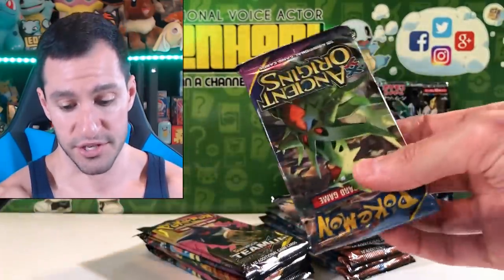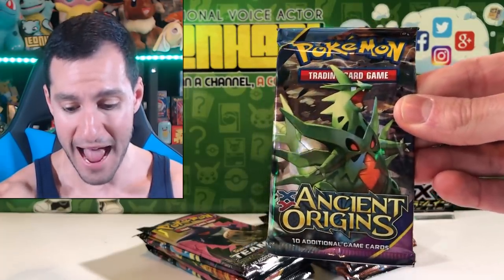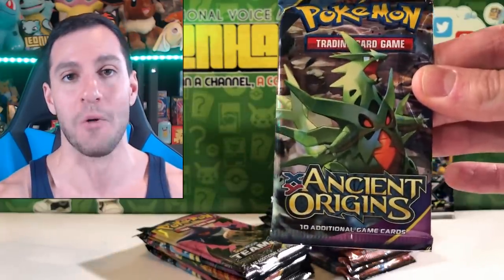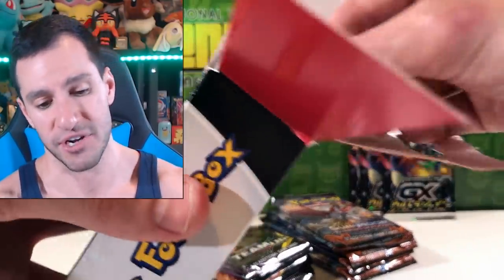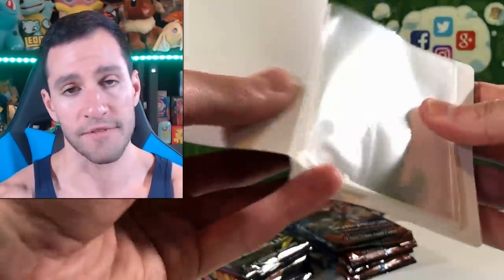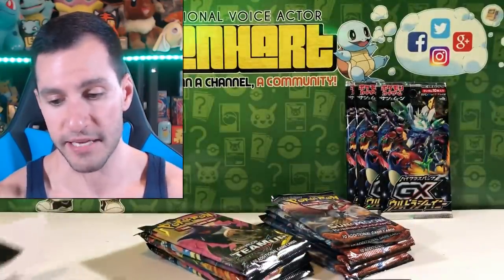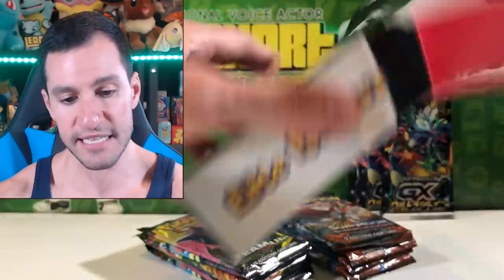Is this an Ancient Origins pack? I'm so lucky to get an XY pack instead of a base set pack — I would even take a base set Sun and Moon pack. This is just giving you a good old X and Y pack. Ancient Origins isn't a bad set, it's just X and Y, so the cards aren't as sought after anymore. Here's that lovely binder — I would have hoped it comes with a first edition base set Charizard right there. That would be the only thing that would make this box worth it.